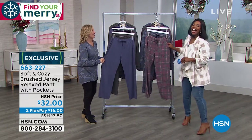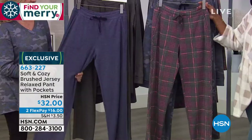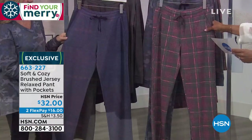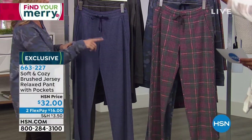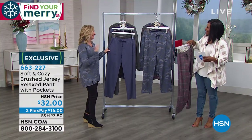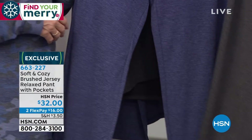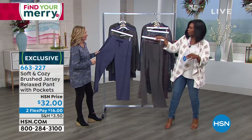Let's talk about these pants — the brushed jersey relaxed pant. They do have pockets and a great drawstring. This one is in dark wine plaid. We also have navy camo, so if you want to do an all-over look with the top I'm wearing, it all goes. Then we have the navy heather and the charcoal heather. The heathering adds so much texture. We do have coordinating tops to go with all of them.